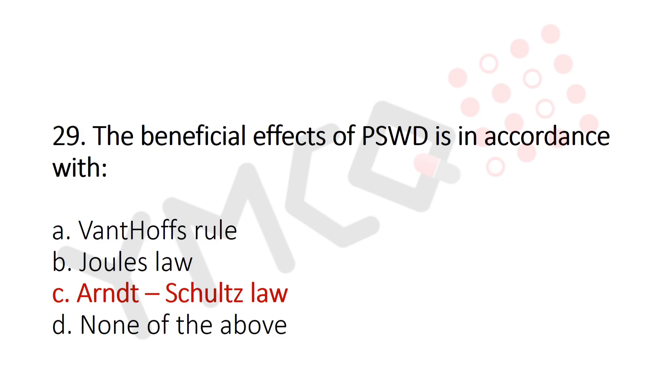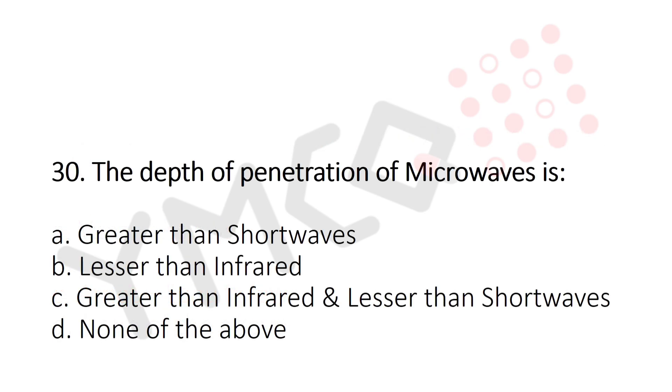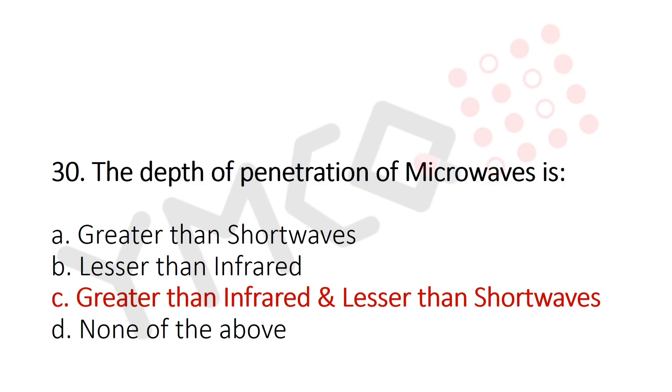Now let's move to question number 30. The depth of penetration of microwave is: Option A: greater than shortwave. Option B: lesser than infrared. Option C: greater than infrared and lesser than shortwave. Option D: none of the above. And the answer is Option C: greater than infrared and lesser than shortwave.